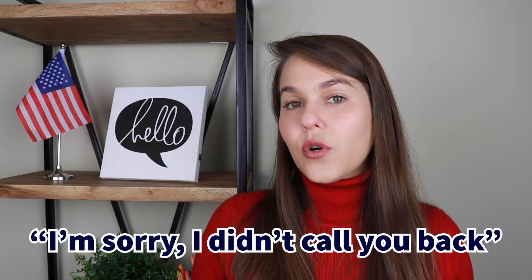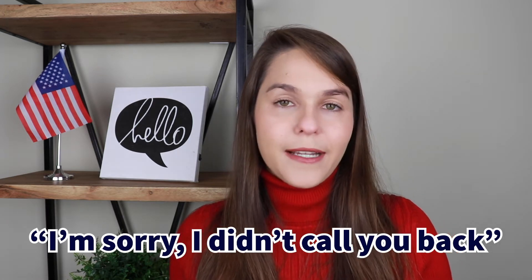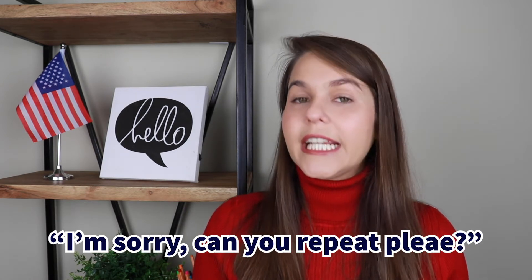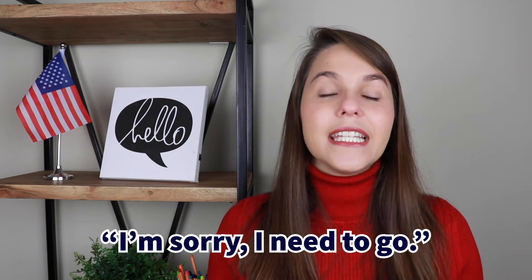The second magic word in English is 'sorry,' and you can say it if you did something wrong. For example: 'Sorry, I didn't call you back' or 'I am sorry, I didn't call you back.' You can also say sorry if you need someone to repeat something: 'I am sorry, can you repeat please?' A third use of sorry is to interrupt someone — in the same dinner situation with friends, you say 'I'm sorry, I need to go,' just like you would say 'Excuse me, I need to go.'